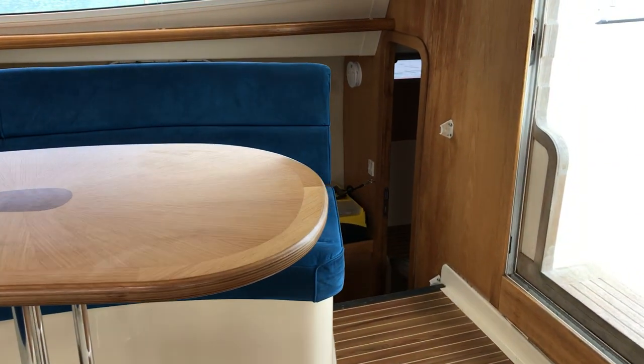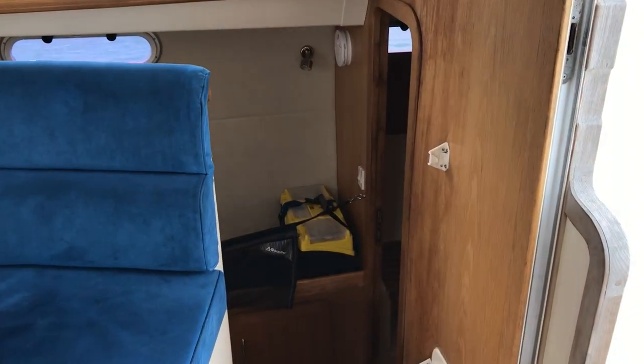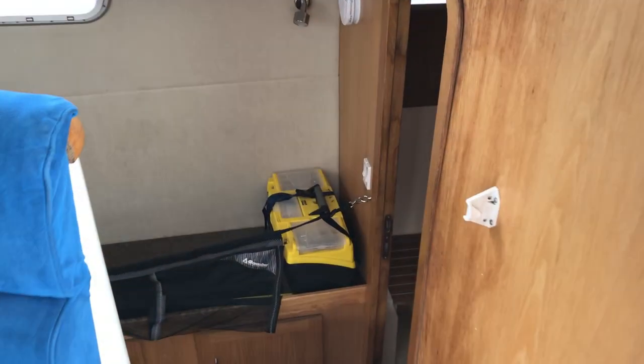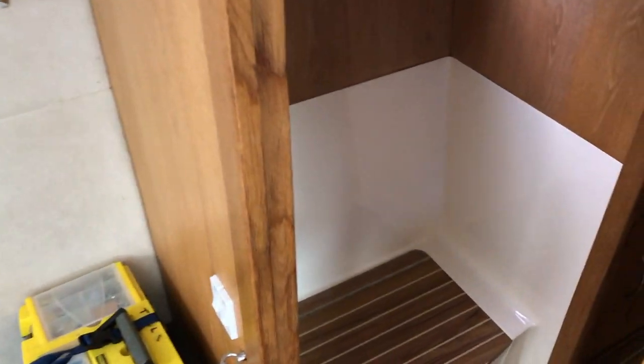Hi boat fans, this is Tim from Boatshed Brighton on board this Broadblue 385 Mark 1 catamaran, and I'm going to take you for a tour of her interior so you can see her layout.